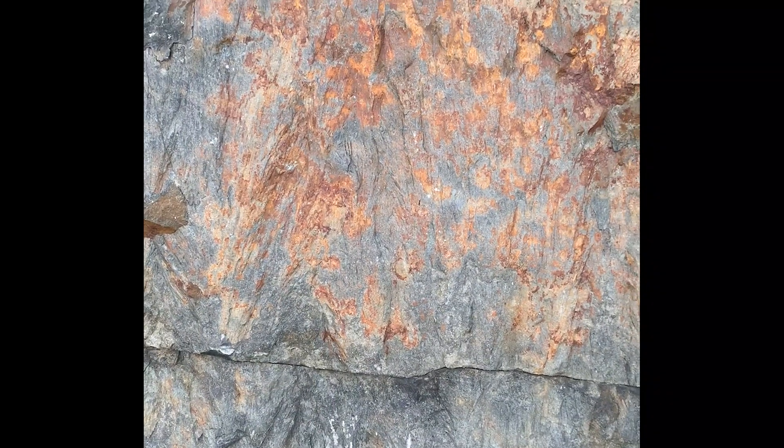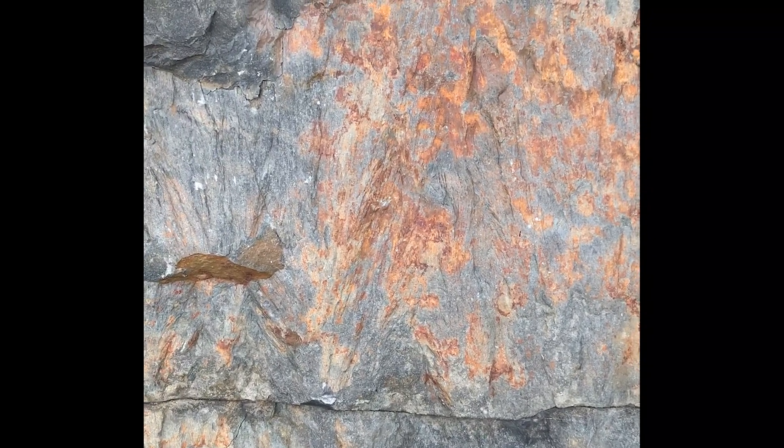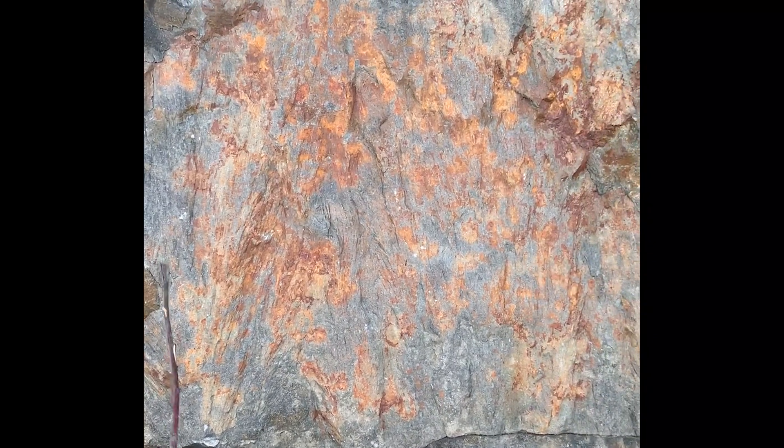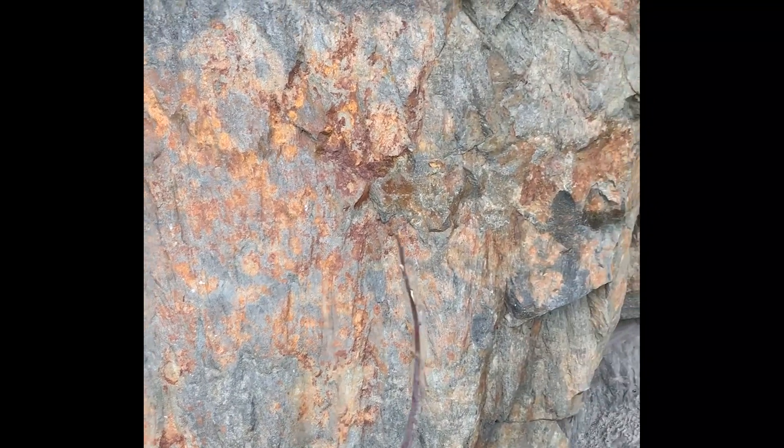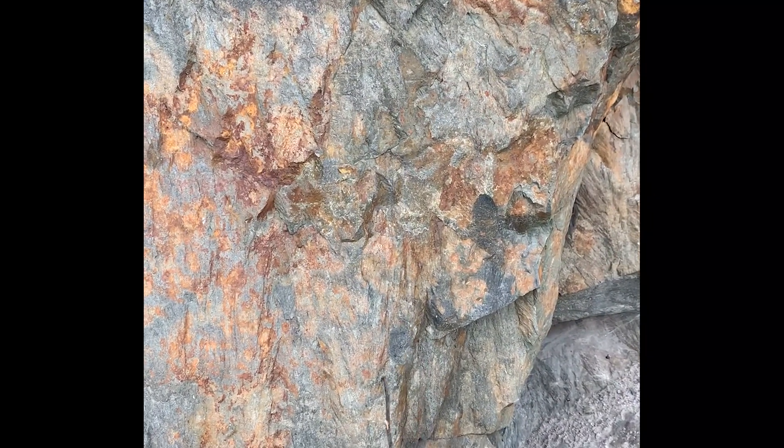Here's another area nearby where we can see a lot more cones fairly distinctively. It's been stained a little bit yellow here, but we can see a series of cones on this outcrop.